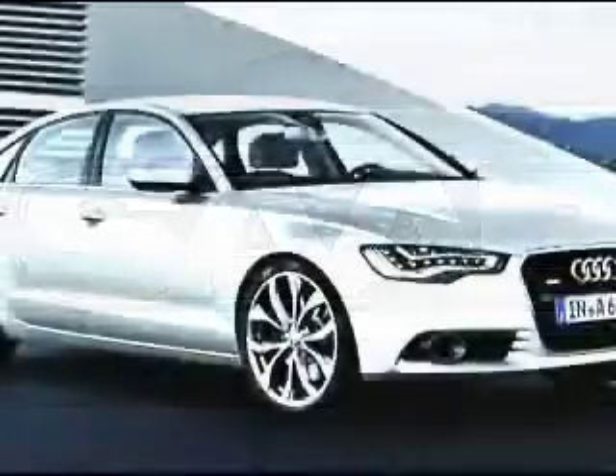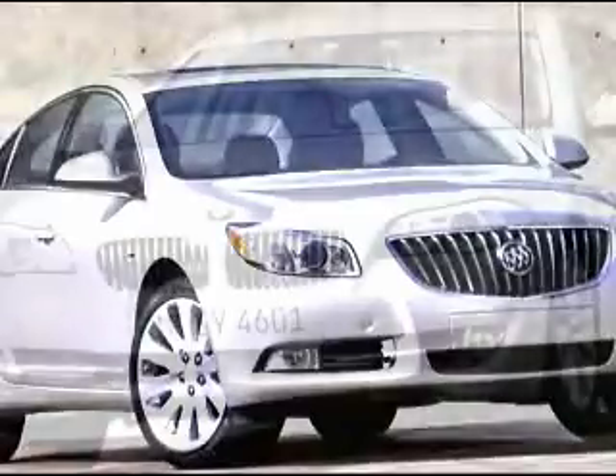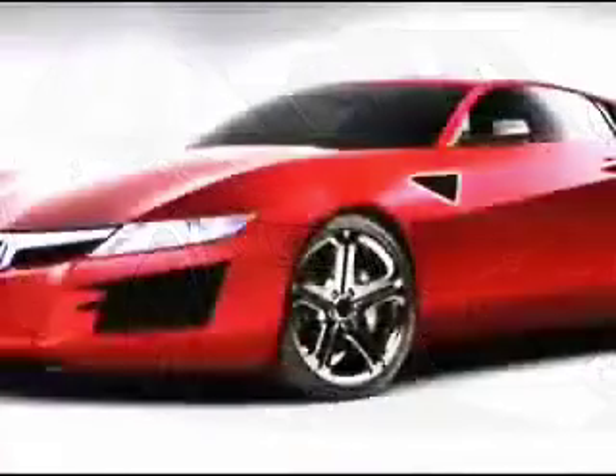As a European sedan, it's not the German competition, but it has a unique design, good handling, and it's priced right. It competes with the Audi A6, the Infiniti G37X Sport, Buick Regal CXL, BMW 528, and the Volvo S80.